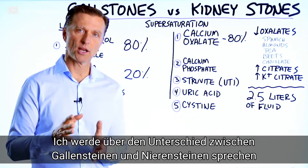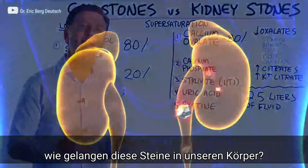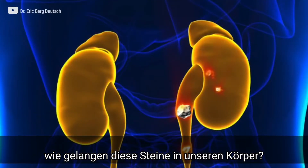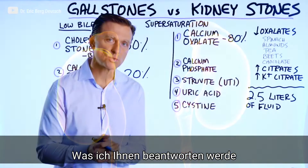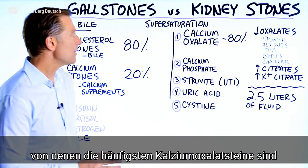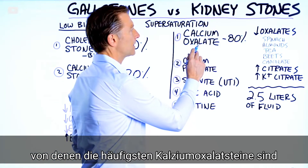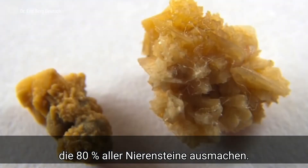Let's talk about the difference between a gallstone and a kidney stone, and how stones are getting inside your body. Let's start with the kidney stones. The most common type of kidney stone is the calcium oxalate stone — 80% of all kidney stones are this type.